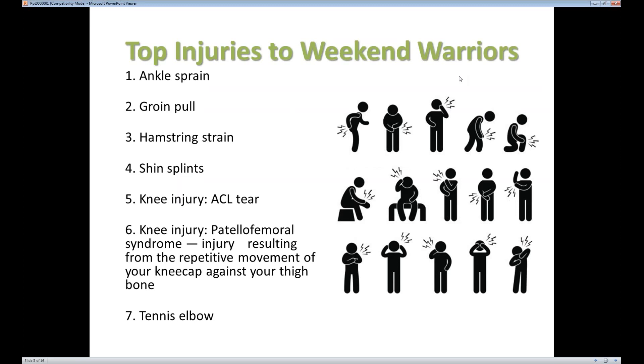Today we're going to talk about common injuries as well as things that we can do to prevent those injuries. One thing you may wonder is what are the most common things we tend to see for folks who do a lot of activity on the weekend or after work — basically those who are not professional athletes. The first one is we tend to see a lot of ankle sprains. An ankle sprain is a ligament injury that usually occurs when you twist the ankle and the ligament gets stretched; in more severe injuries the ligament can actually tear.